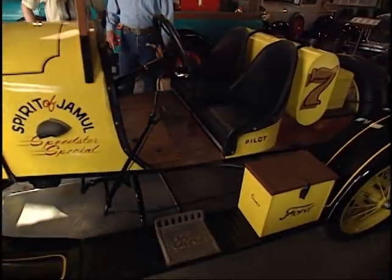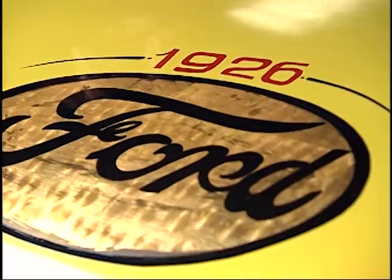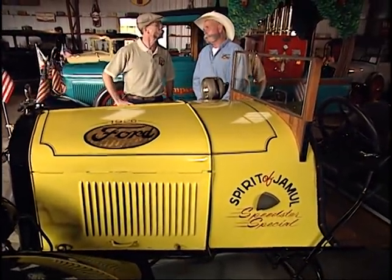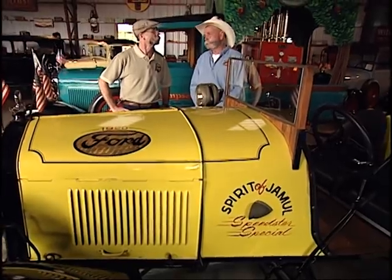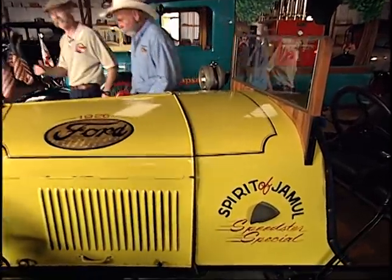It goes about 55 if we can sit still long enough. Well, in one of these that's fast enough. But I also understand you've got stuff that goes a lot faster — you've got some pretty cool street rods and muscle cars, don't you? Yeah, we've got some hot rods and some stuff that moves a lot quicker than this. We'll go down the other barn and take a look. Let's check out the muscle barns.